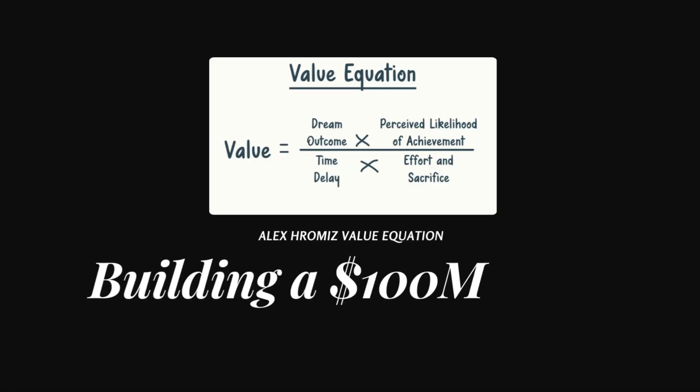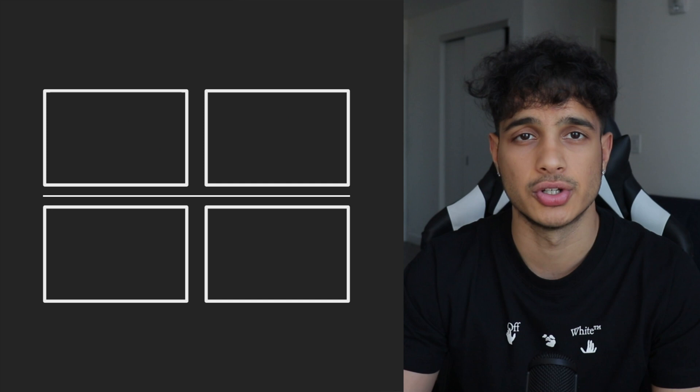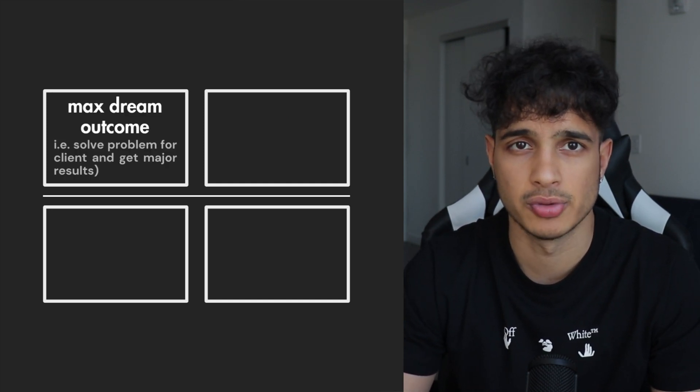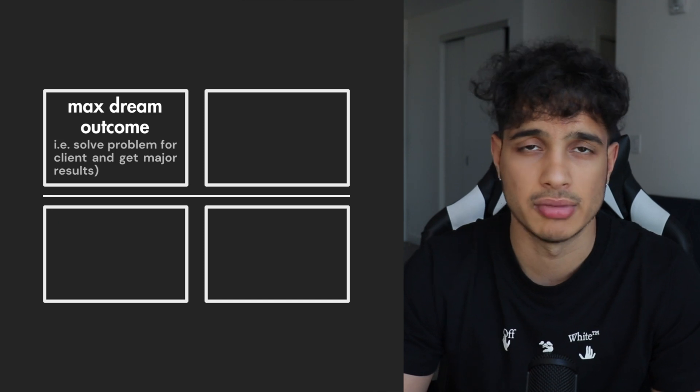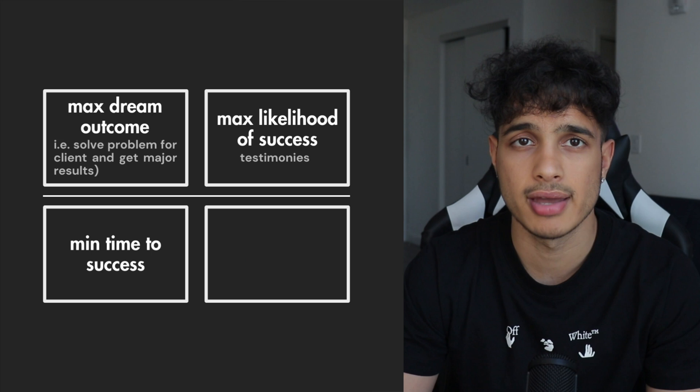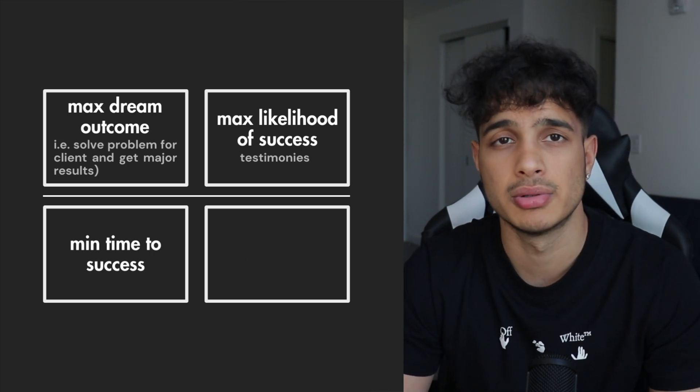Now let's actually build our offer. We'll be using Alex Hormozi's value equation. In the numerator: max dream outcome — how you can solve a problem for a client and get major results — times the max perceived likelihood of success. Divided by: minimum time to success multiplied by minimum effort and sacrifice.